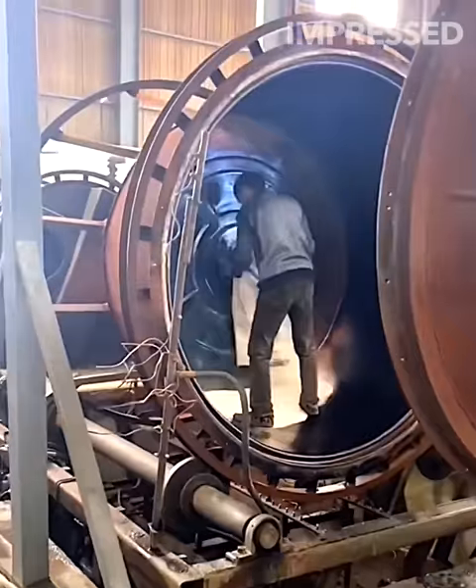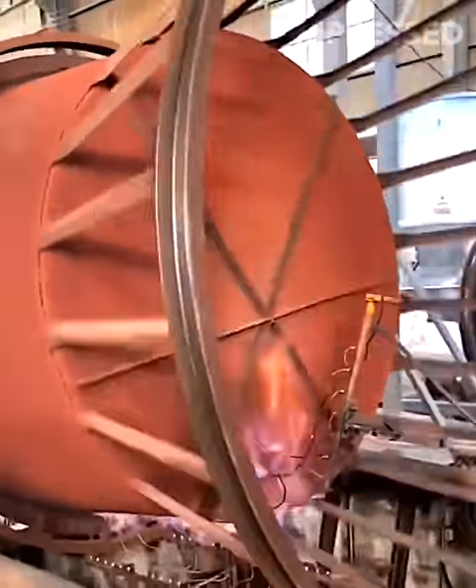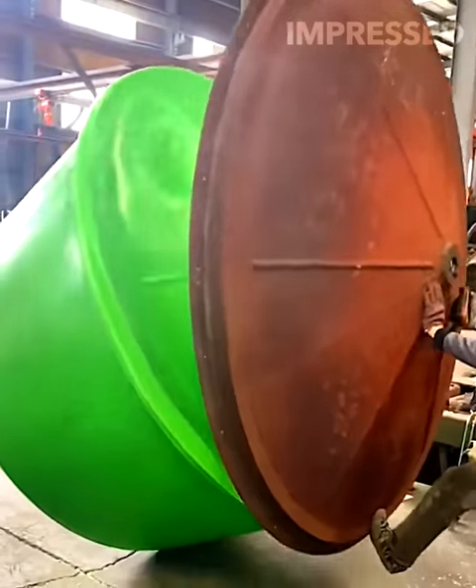A powder mixture is melted and turned into a large container, showcasing the transformative process of turning raw materials into functional products.